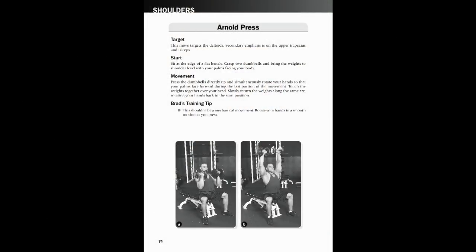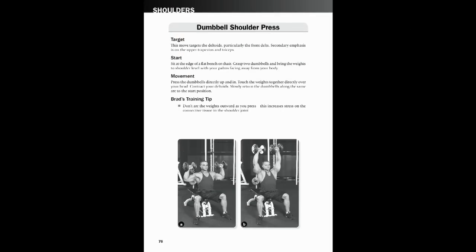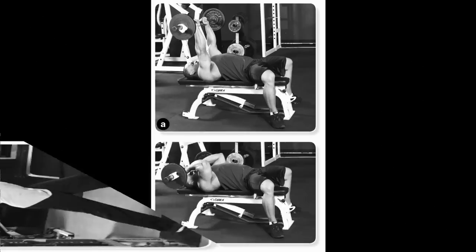Novice lifters can expect to see large increases in muscle size with the Max Muscle Plan, along with some great overall health benefits. At the same time, the plan helps highly experienced natural bodybuilders blast through training plateaus to continue progressing through their muscle building efforts.